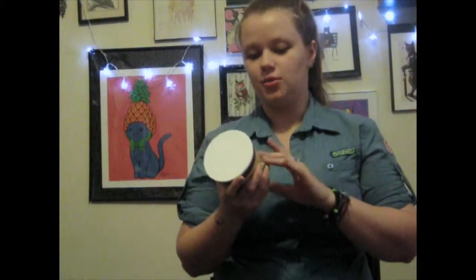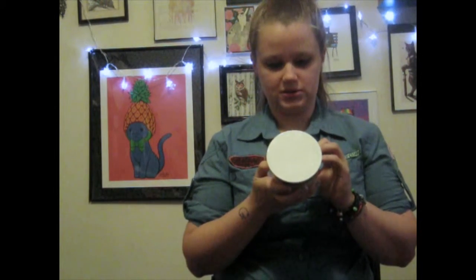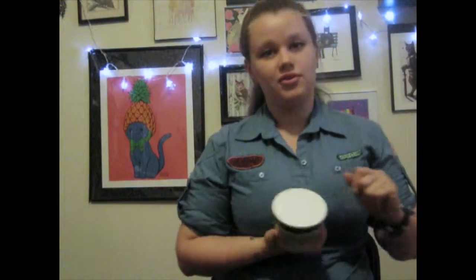The first thing is the L'Oreal Total Repair 5 Damage Erasing Balm. It's a hair mask that you put on for about three to five minutes, you just leave it on your hair, and within the first use — I've used it like two or three times since then — you can tell your hair just feels and looks better. It's more manageable, it's softer, it's shinier, all that fun stuff.